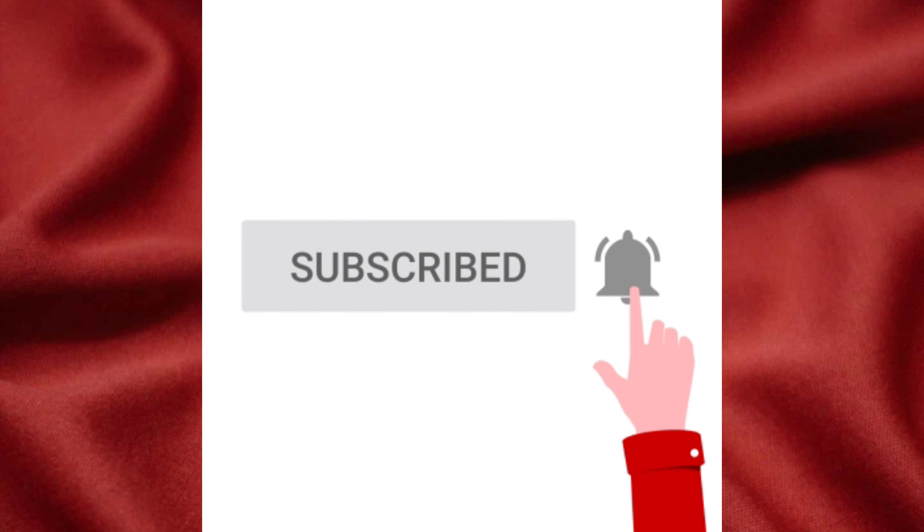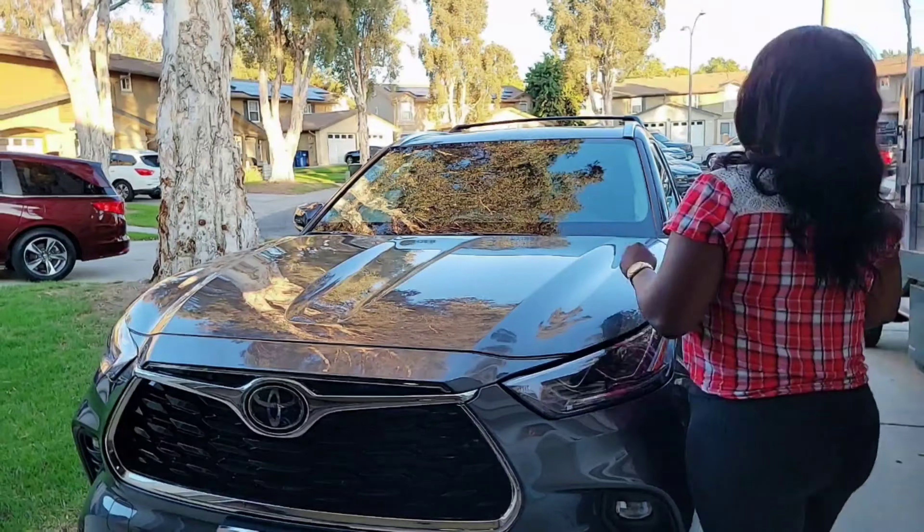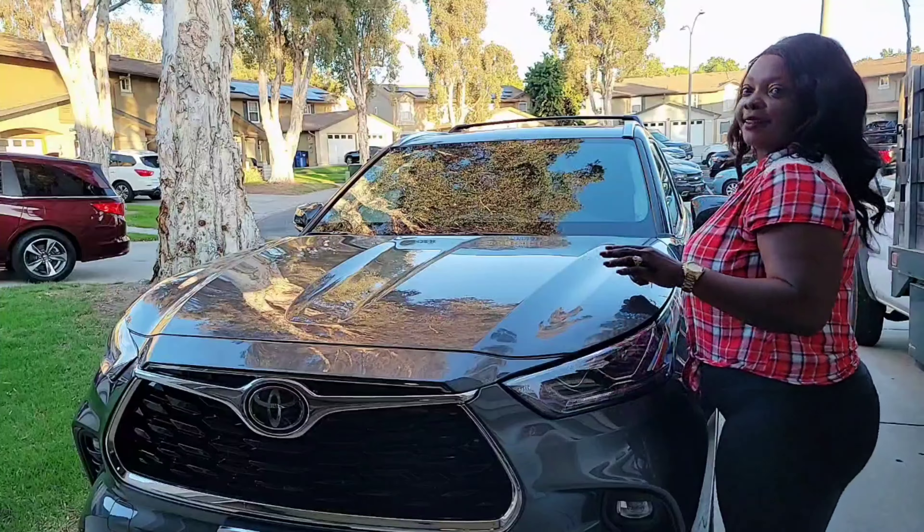Hey guys, it's Esther and welcome back to my YouTube channel. If you're new to my channel, it's nice to see you here. Don't forget to hit the subscribe button and the notification bell so you don't miss out on the latest videos. Today I'm going to do something a little different — I'm reviewing a car. This is a 2021 Toyota Highlander Limited All-Wheel Drive.